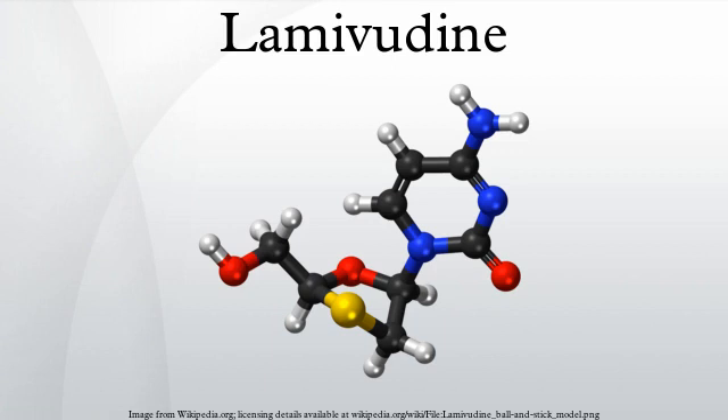In hepatitis B, Lamivudine resistance was first described in the YMDD locus of the HBV reverse transcriptase gene. The HBV reverse transcriptase gene is 344 amino acids long and occupies codons 349 to 692 on the viral genome. The most commonly encountered resistance mutation is M204V. The change in amino acid sequence from YMDD to YIDD results in a 3.2-fold reduction in the error rate of the reverse transcriptase, which correlates with a significant growth disadvantage of the virus. Other resistance mutations are L80V/I, V173L, and L180M.